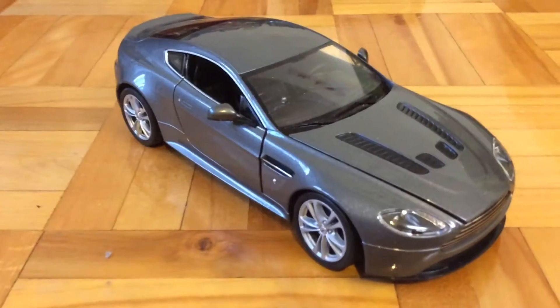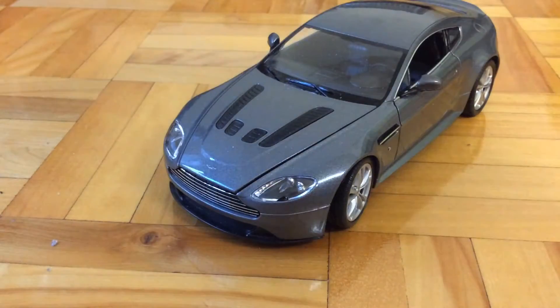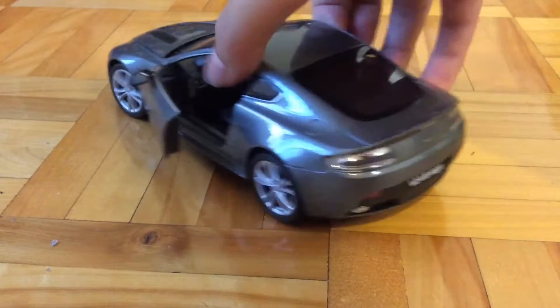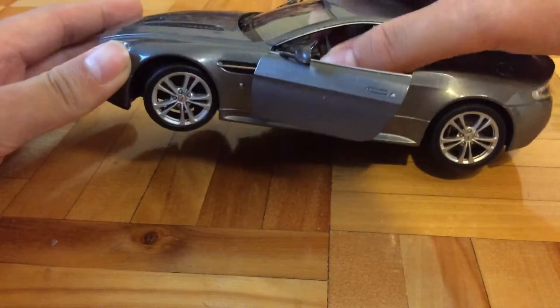Then I have this big Aston Martin Welly. I'm not sure if it's the next model, but I just bought it loose. It's got — you can open the engine, the doors can open, and the steering wheel can steer the wheels.